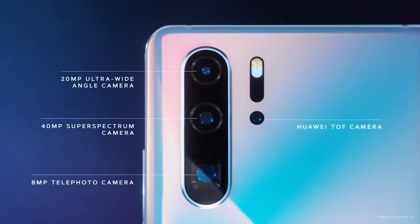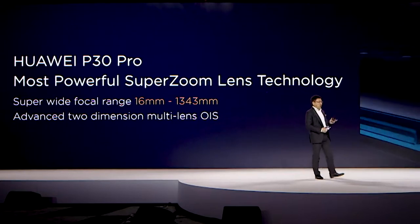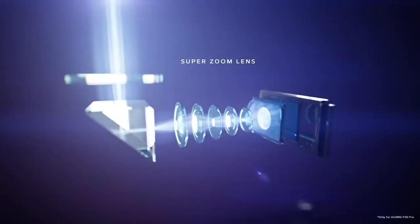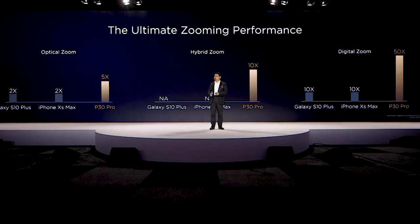The P30 Pro features a revolutionary super sensing 40 megapixel Leica quad camera. The most powerful super zoom lens uses a periscope inside the body of this phone — five times optical zoom, ten times hybrid zoom, and fifty times digital zoom.